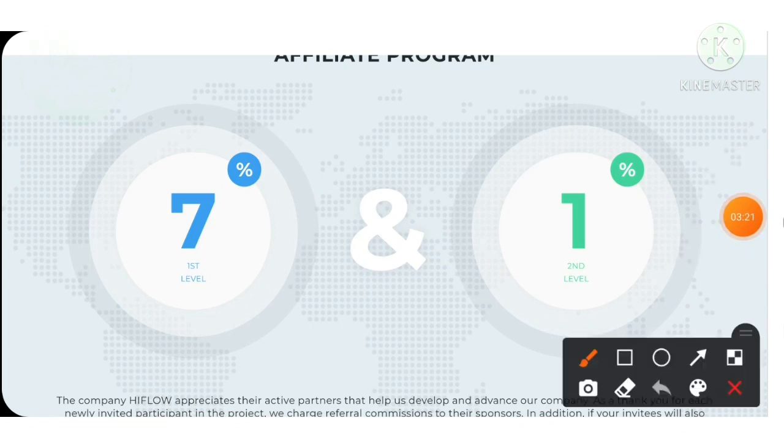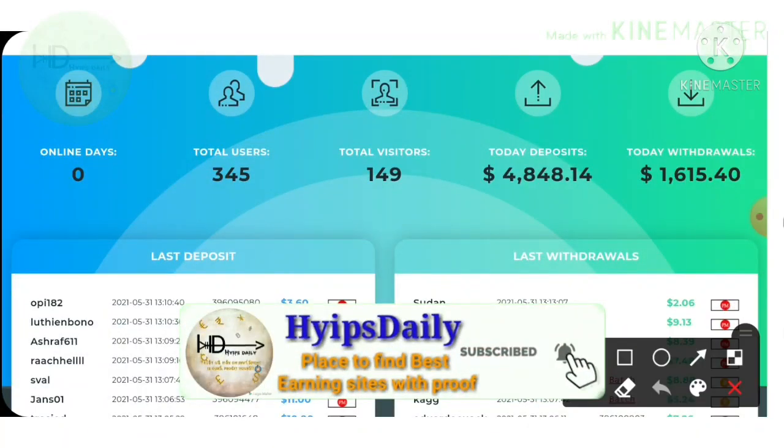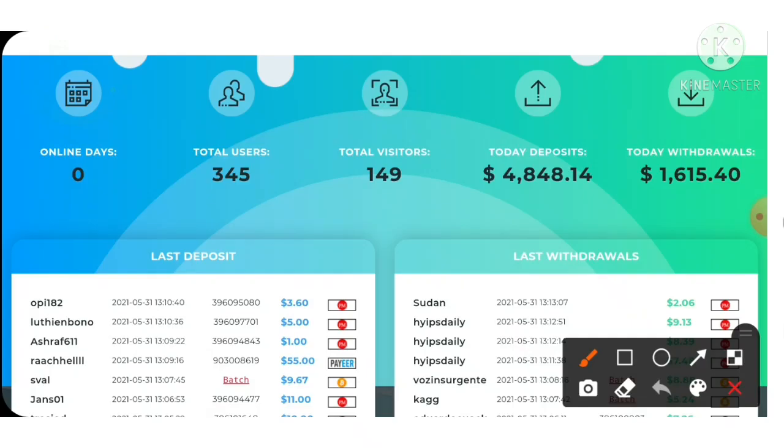You can see the site has an awesome referral program. At the first level, you receive 7% of your direct referral's investment as referral commission, and at the second level, you receive 1% respectively. The site has been running for 0 days, with 345 total users, 149 active accounts, total deposits of $4,848, and total withdrawals of $1,615.